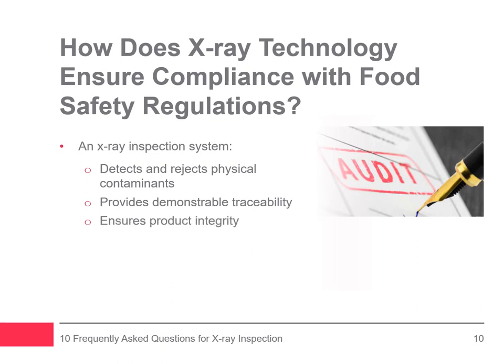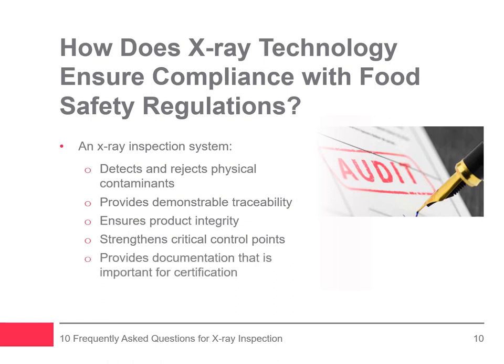Do you know how x-ray technology ensures compliance with food safety regulations? An x-ray system detects and rejects physical contaminants, provides demonstrable traceability, and ensures product integrity. When installed at critical control points as part of a HACCP plan, x-ray machines can stop hazards earlier in the process. X-ray technology helps manufacturers comply with food safety regulations such as BRCGS, SQF, GFSI, and others by strengthening critical control points and providing proper documentation. Eagle X-ray software, Simultask Pro, stores images and data captured at the point of inspection in real time, which can be retrieved later in the event of an audit or safety-related problem.